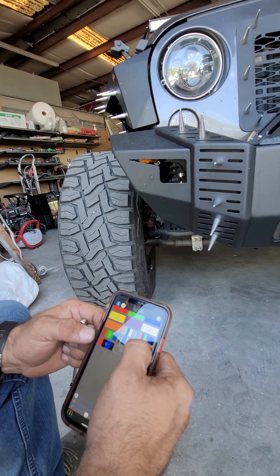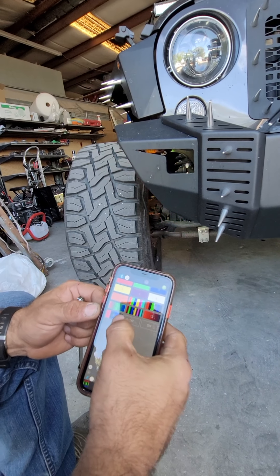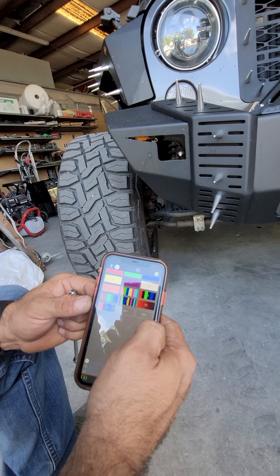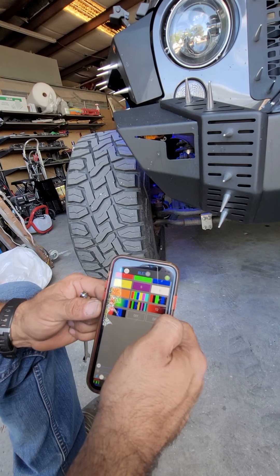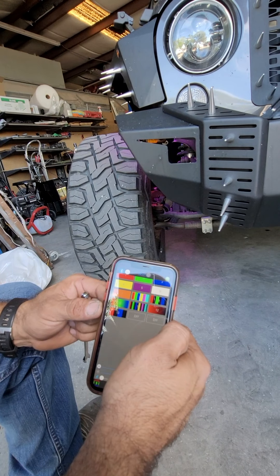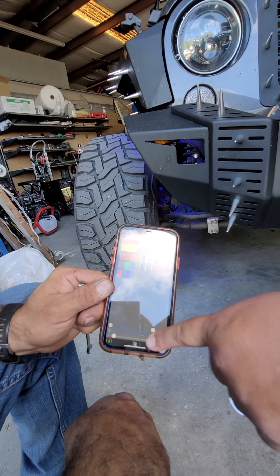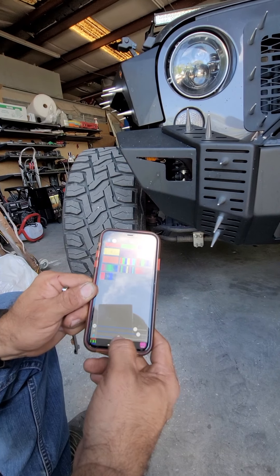Oh, this is so cool — what a visual! As you're working the app and moving your fingers, you can actually see the lights changing and flickering. You can go faster or slower — yes, you've got a controller on the bottom right here so you can dim the lights or speed them up. Now the lights are going really fast.